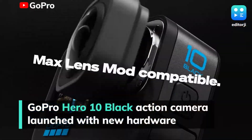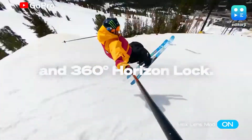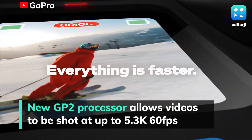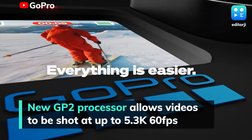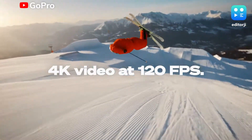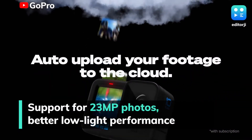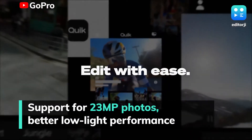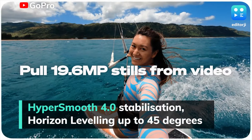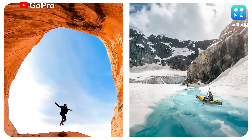The next-generation GoPro Hero 10 Black has been launched, featuring new hardware and better performance. The Hero 10 Black sports a new GP2 processor, which lets the camera shoot at up to 5.3K 60fps, 4K 120fps, and 2.7K 240fps video. There's also support for 23-megapixel photos and GoPro claims better performance in low-light scenarios.